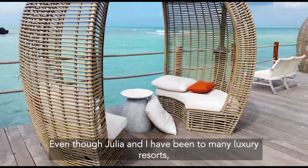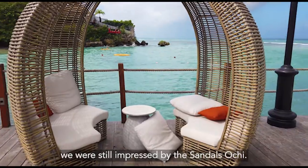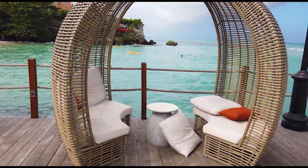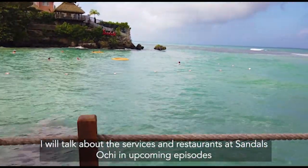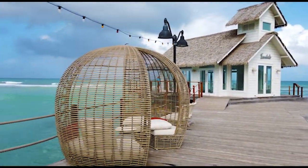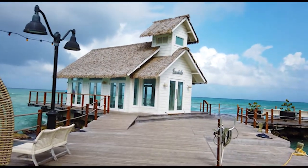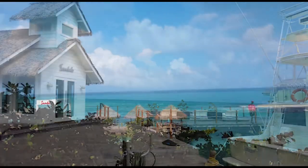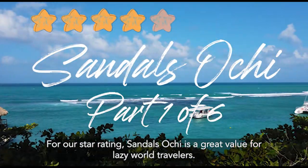Even though Julia and I have been to many luxury resorts, we were still impressed by Sandals Ochi. It was a great first stop into the Caribbean. I will talk about the services and restaurants at Sandals Ochi in upcoming episodes. For our star rating, Sandals Ochi is a great value for lazy world travelers.